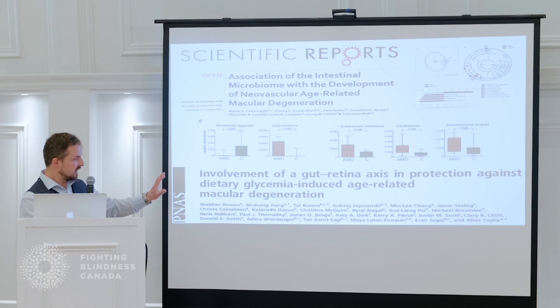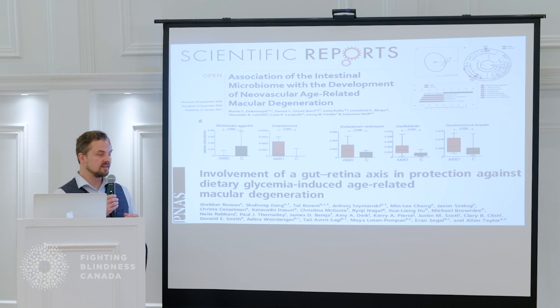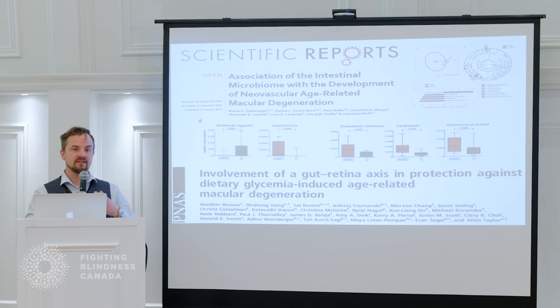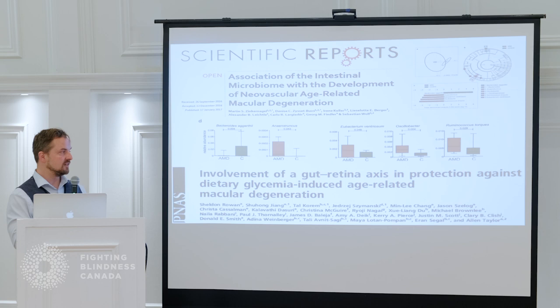Another group from Boston, also around six months after we published, showed that the same kind of findings can be attributed to high glycemia — very sugary diets. I want to point out that high-fat is not necessarily bad. The important conclusion is that it's important to have a healthy gut, and you can achieve that in various fashions — you don't have to necessarily be a vegetarian. Gut health is important throughout life and is going to influence all sorts of processes that get aggravated as we get older.